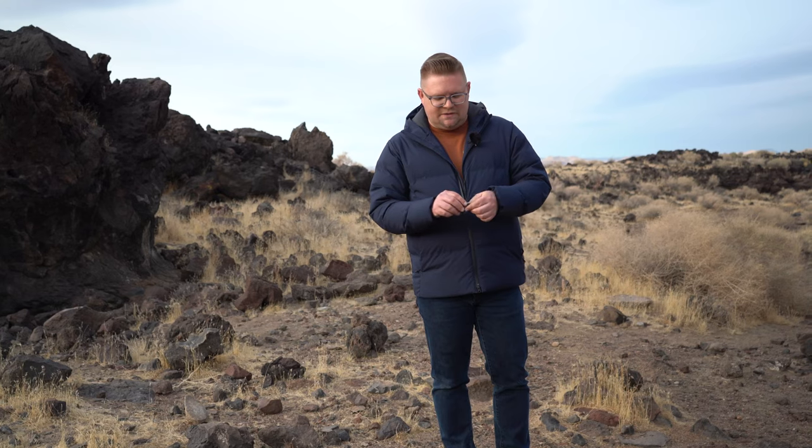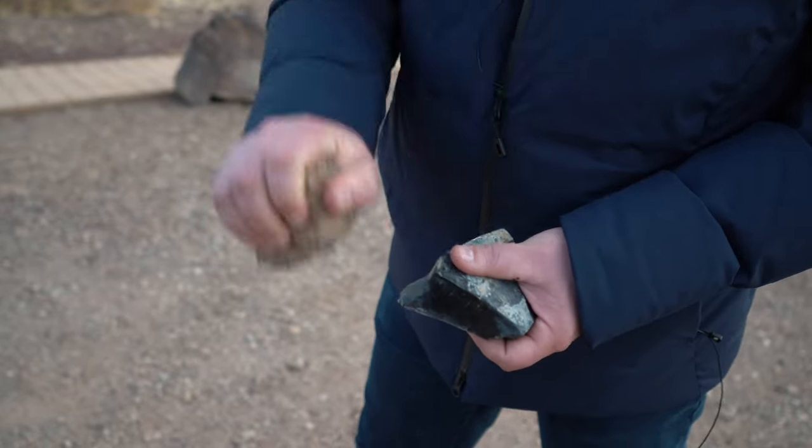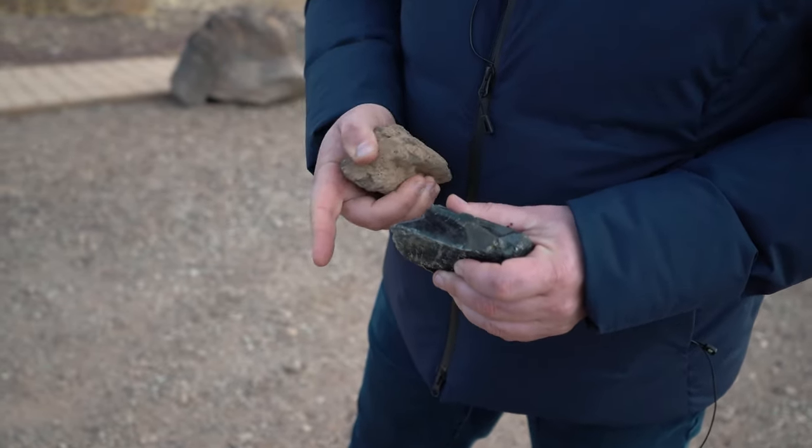Something else we can observe at Fossil Falls is a little different and kind of cool. As you can see in my hand, I've got a very small piece of obsidian — a shrapnel piece that's been broken up. The reason this is important is twofold: since the entire ground here is covered in it, these are the remnants of early Indians and their tool-making. When they were chipping away at a bigger piece of obsidian, these little bits would fly all over the place as they were making their blades, arrowheads, and other tools.